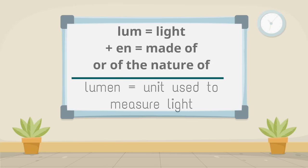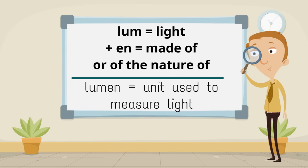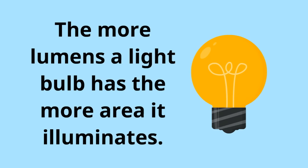Lume meaning light, plus in meaning made of or of the nature of, make lumen meaning unit used to measure light. The more lumens a light bulb has, the more area it illuminates.